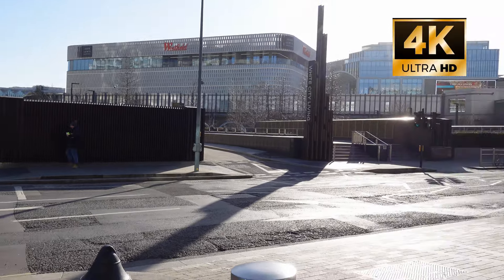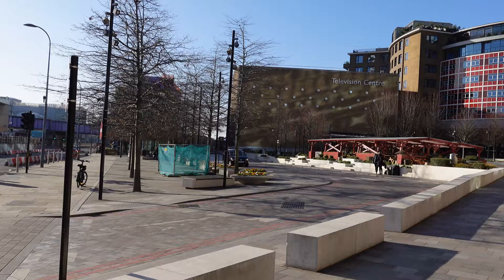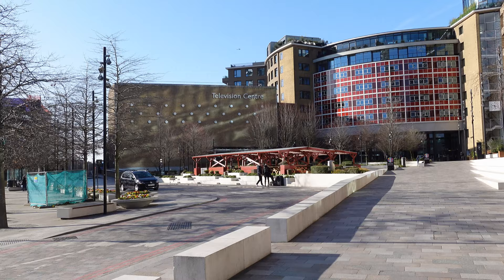We're over in White City, and yes, we're near Westfield Shopping Centre, but we haven't come here for that. We've come here for this - the Television Centre, once known as the BBC Television Centre. We thought, well, now it's open, let's go and have a look around.